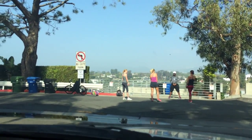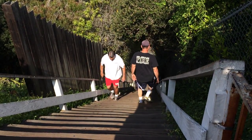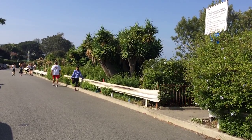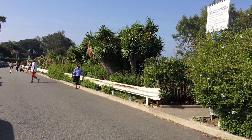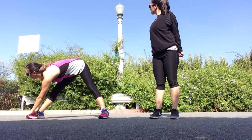This week we headed out to Santa Monica to explore another fitness spot, the Santa Monica Stairs. It seemed like there were a lot of people there, but we were told by a regular that it is worse on weekends. Before we started our workout we stretched and warmed up.